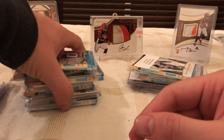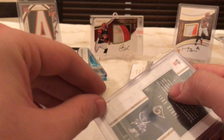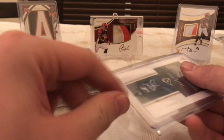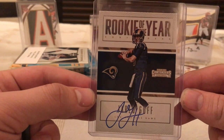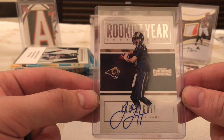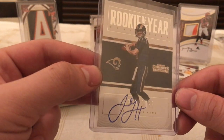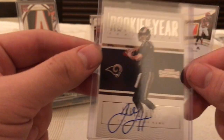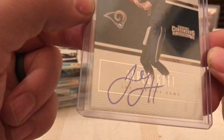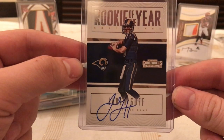I really got a bunch of giveaways to go along with the Collegiate Bowl, and I won a Jared Goff signed Rookie of the Year Contenders football card that he signed there at the Collegiate Bowl event. It doesn't have the authentic autograph stamp or anything on it — he just signed a card for them to give away. So that's pretty cool right there.